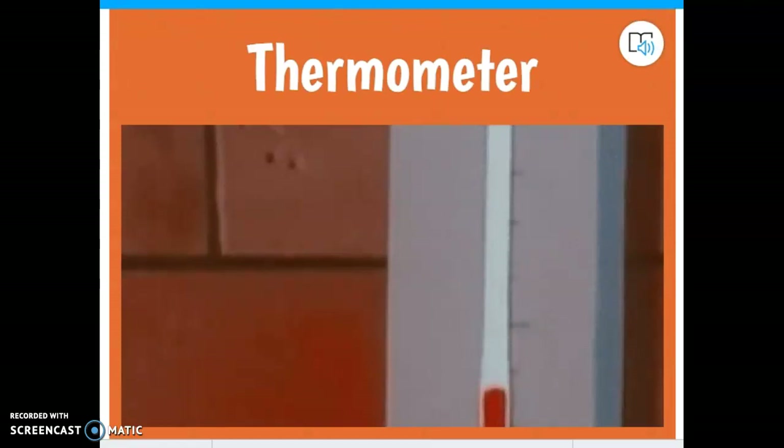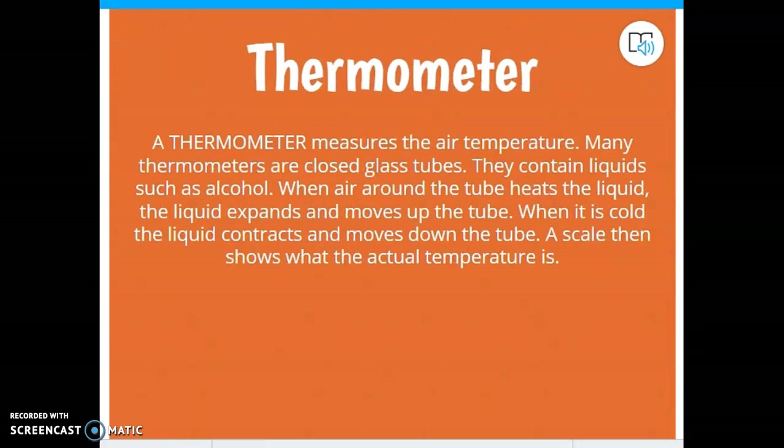So we have the thermometer, which I think is the easiest of all of them, because it's something that we've talked about and we've seen — and we broke in class yesterday, which is pretty awesome. My second class broke the thermometer; they were poking it and snapped it in half. So what does a thermometer do? A thermometer measures the air temperature.